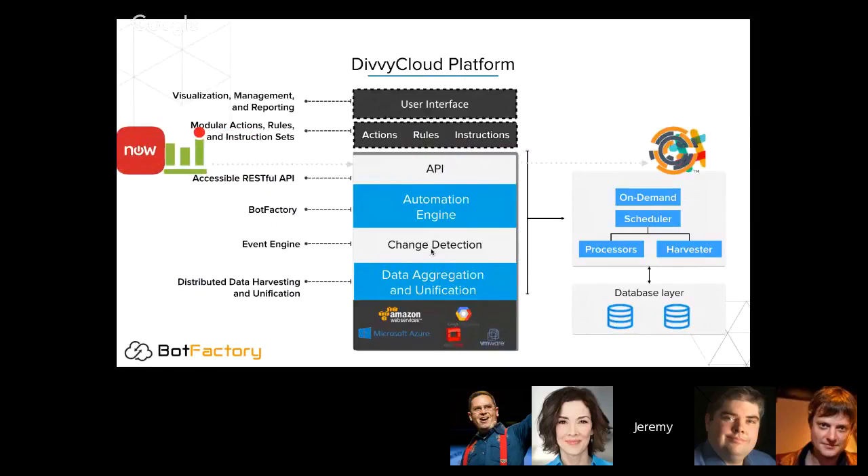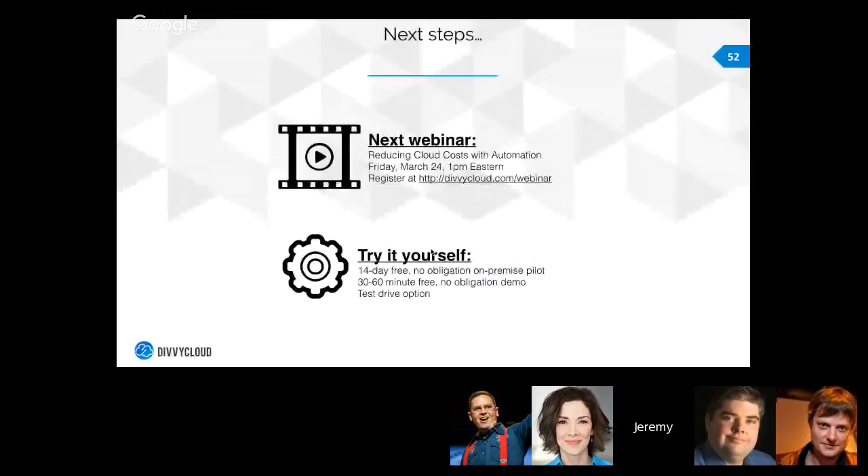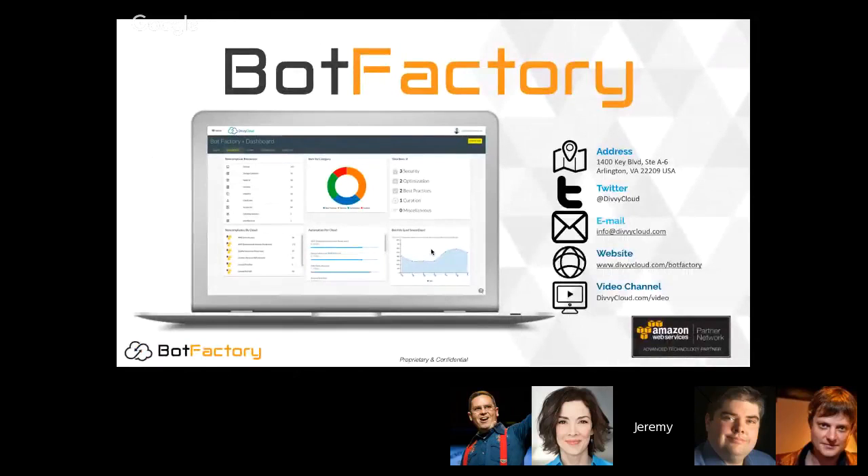It's important that platforms have a very broad range of rules since different environments have different requirements, and that those rules are extensible. All the platforms seeing success in this space take an approach of integrating into the enterprise rather than forcing enterprises to change how they interact with cloud. Integration is very important — as demonstrated by the Slack integration for notifications. That's more or less the end of the presentation. I'll post the slides on our website and share a link in the Slack channel. Feel free to reach out to us at jeremy@divicloud.com.